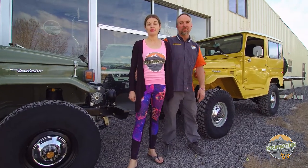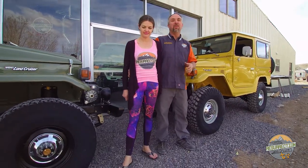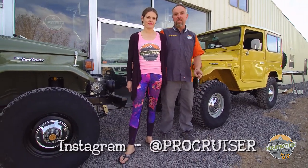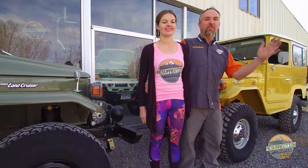Thanks again for watching episode 14 of Proffitt's Resurrection Land Cruisers TV. Check all the other episodes 1 through 13 out on YouTube. Our social media pages all have great content — on Instagram we are at ProCruiser, Facebook at Resurrection Land Cruisers, and our website is resurrectionlandcruisers.com. Be sure to come by our booth at Easter Jeep Safari, or if you're in Moab during Cruise Moab, check us out then. We'll also be in Flagstaff, Arizona at Overland Expo. Thanks for watching.